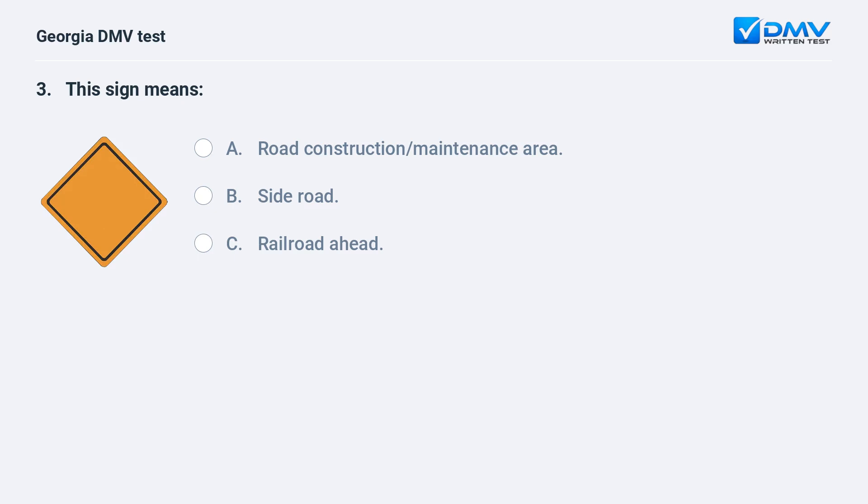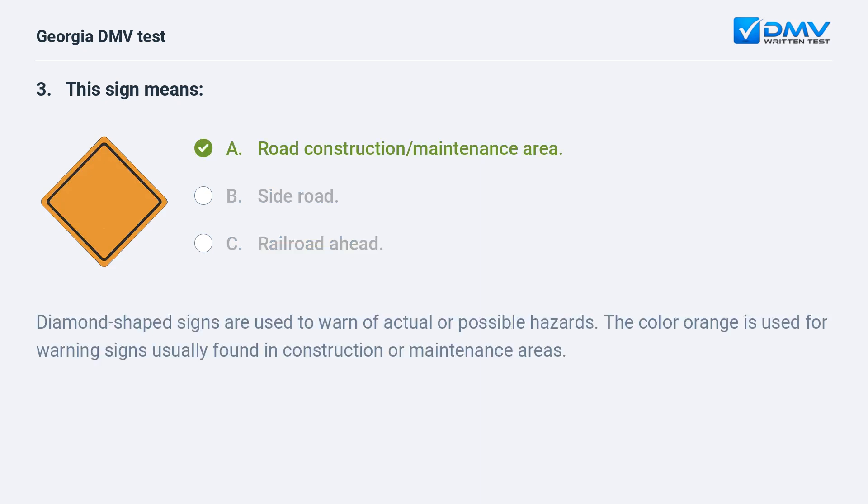This sign means: A. Road construction maintenance area. B. Side road. C. Railroad ahead. The correct answer is A: Road construction maintenance area. Diamond-shaped signs are used to warn of actual or possible hazards. The color orange is used for warning signs usually found in construction or maintenance areas.